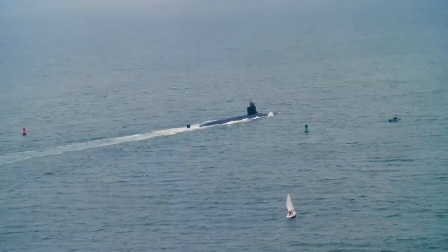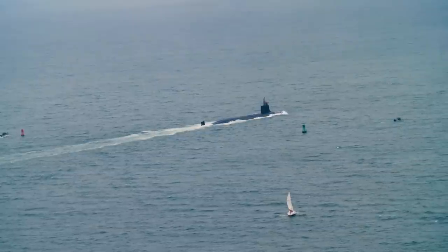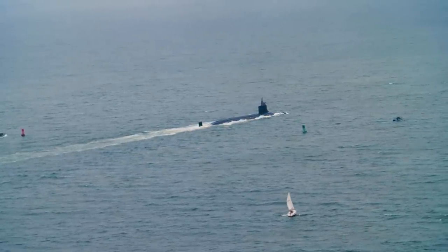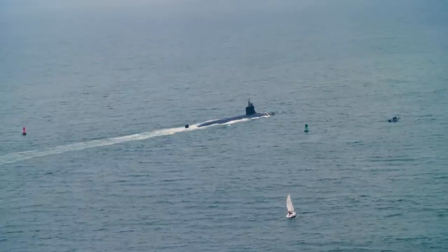One of the key features of the Seawolf-class submarines is their advanced sensors and combat systems. They are equipped with state-of-the-art sonar systems, including both passive and active sonar arrays, which enable them to detect and track targets at long ranges with high accuracy. The submarines also have advanced electronic warfare capabilities, including Signal Intelligence (SIGINT) and Communication Intelligence (COMINT) systems, which allow them to intercept and analyze enemy communications.